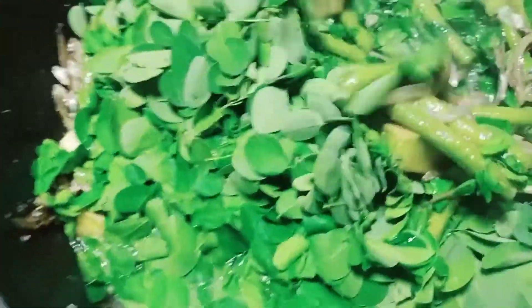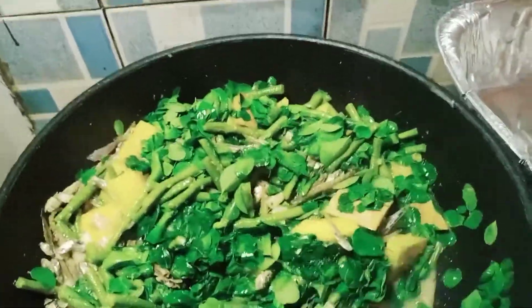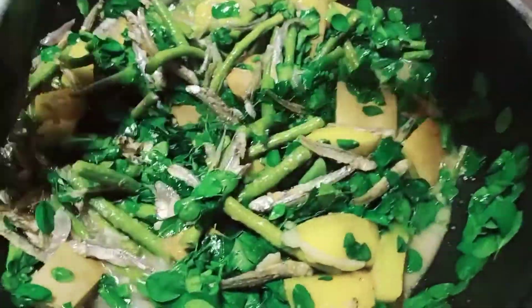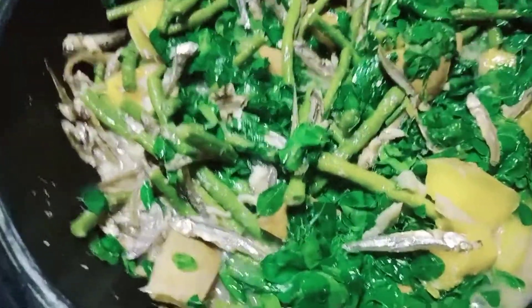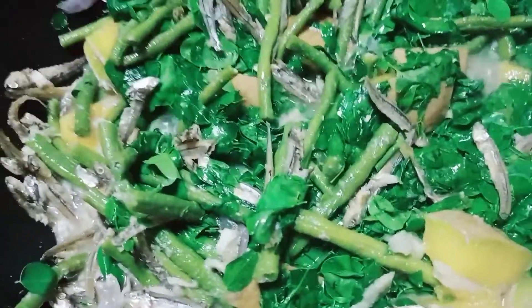Antay-antay lang po. Malapit na. So, maroon naman po tayong isang ulam — it is the squash combi: squash, string beans, and moringa. So, napaka-nutritious po ito. Bawat isa ay may kanya-kanyang nutritional value sa ating katawan. And again, coconut milk is very essential for boosting our immune system. Wait lang po natin na kumulo sila para ilagay natin ang kakang gata.